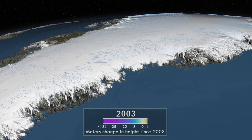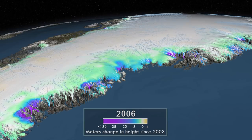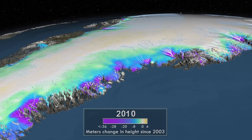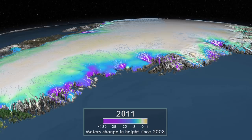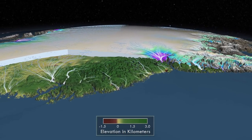In southeast Greenland, the ice sheet experienced fast thinning from 2004 to 2006, followed by brief periods of slower loss or even slight gain. Although significant loss has occurred, the glaciers that drain this region of Greenland's ice sheet are short troughs hemmed in by coastal mountains.